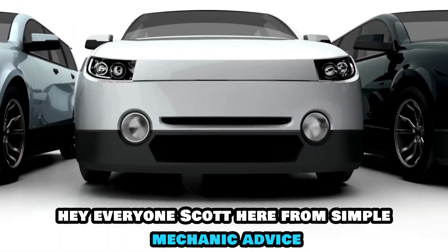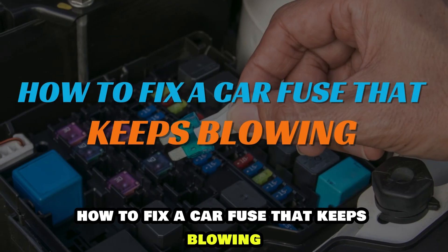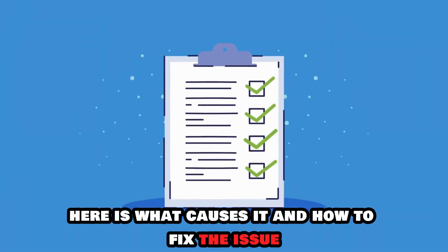Hey everyone, Scott here from Simple Mechanic Advice. Today we're going to talk about how to fix a car fuse that keeps blowing — here's what causes it and how to fix the issue.